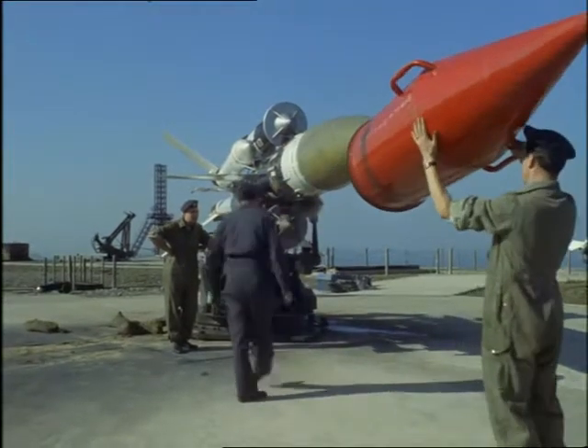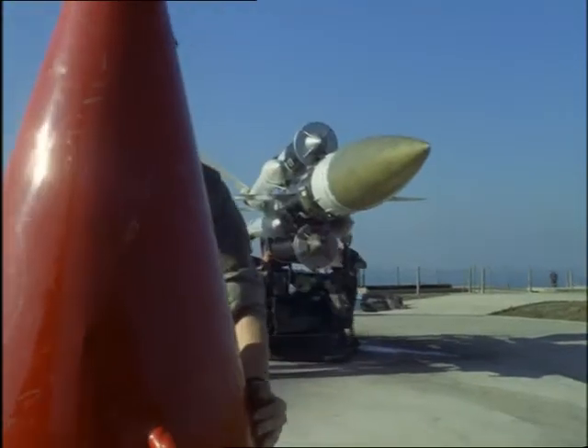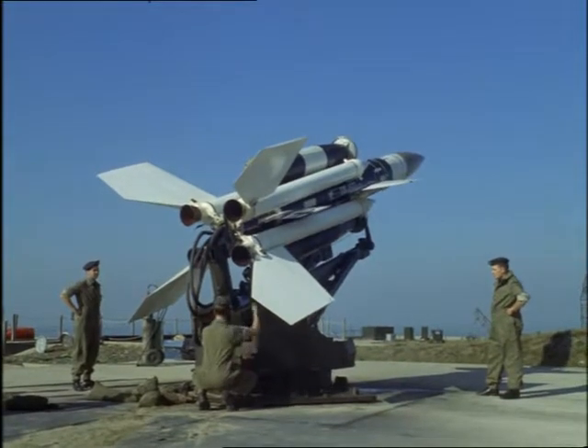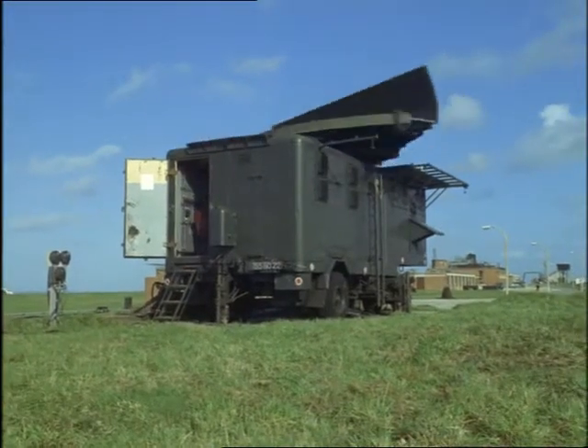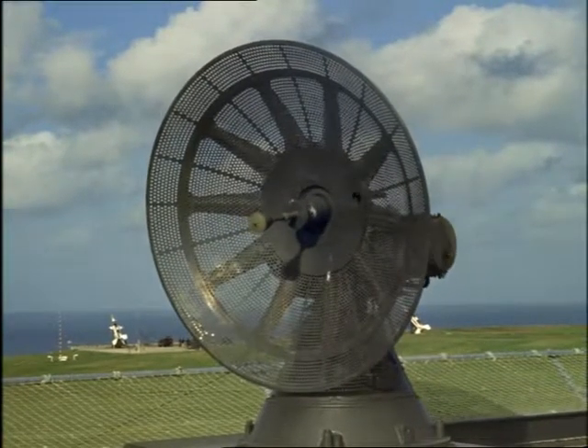Under that nose shield is Bloodhound's sensitive brain — the electronic wonder that guides it relentlessly onto the target, if necessary right down to sea level. Once the rocket is set at the correct angle, it's fired automatically as soon as the target comes within its range of some 60 miles, and takes a course directed by its target-tracking radar.